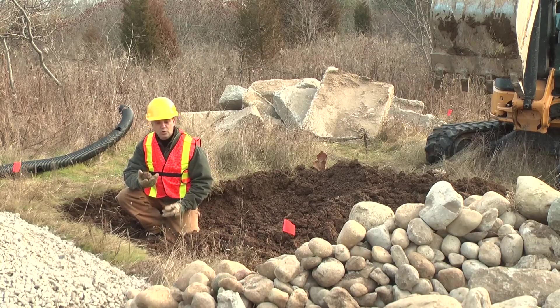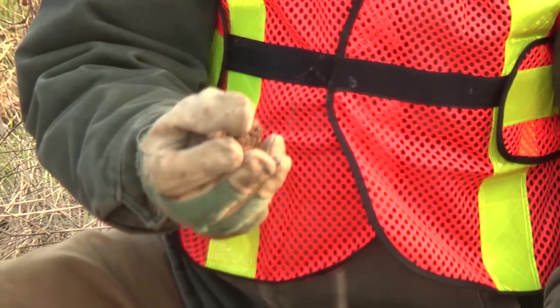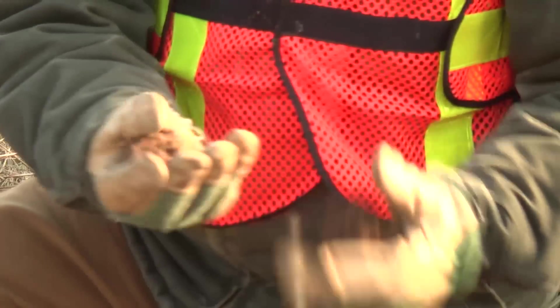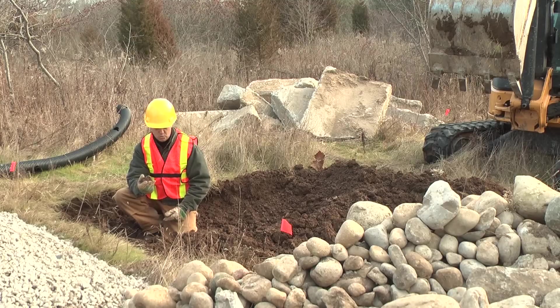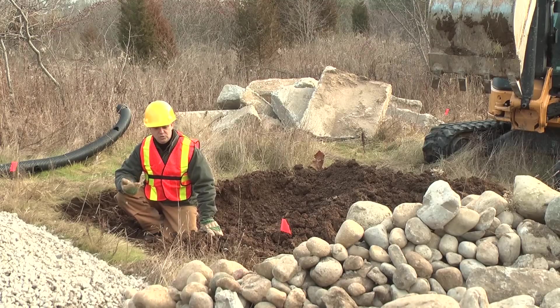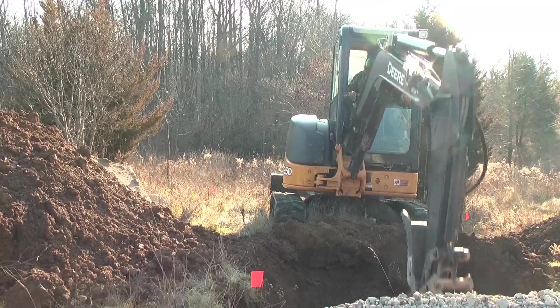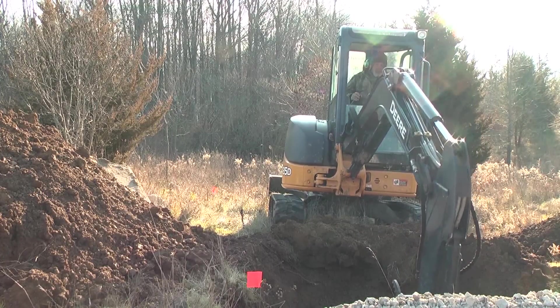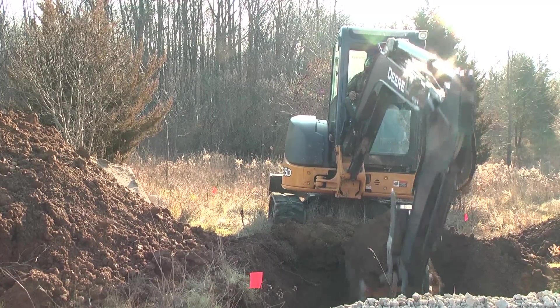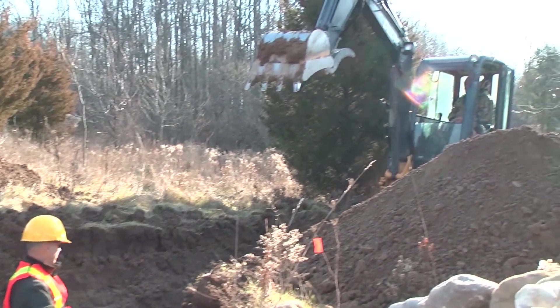We've just started the excavation and, as you can see, there's actually more clay in this than we would like — it's a pretty heavy loam. So what we'll want to do is design the site to include some drainage. We're going to dig this hibernaculum into a gentle slope and make sure that when we finish construction we've got some drainage going downhill, working with the topography naturally to overcome the fact that the soil is not quite as sandy as we'd like.